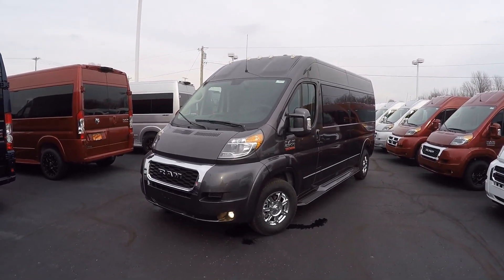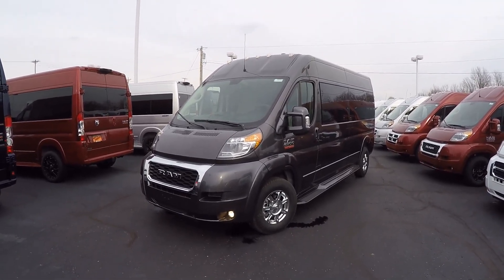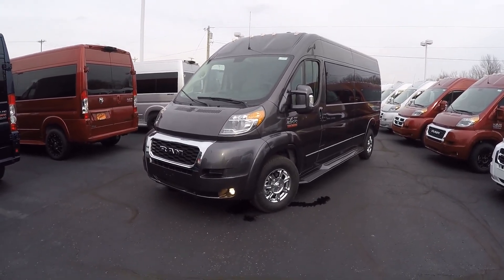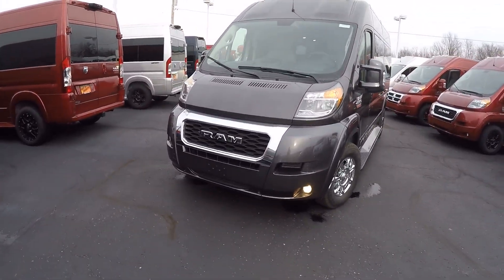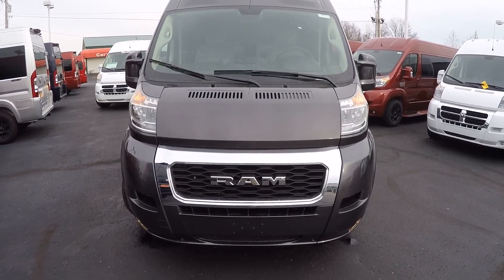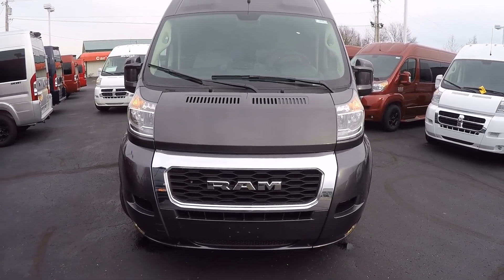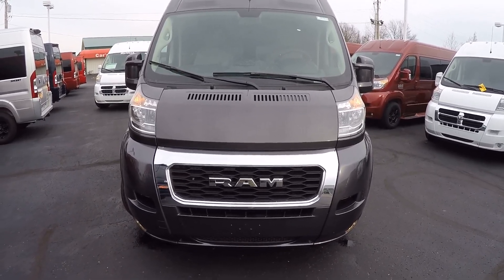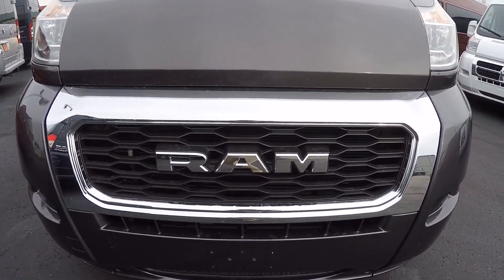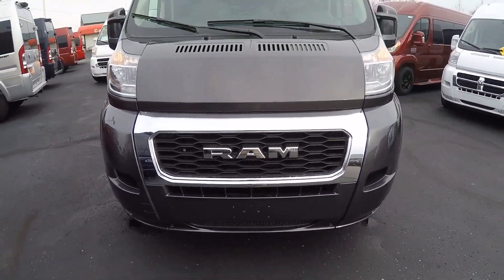This particular van is done in granite pearl coat or granite metallic — beautiful paint with a sparkle when the sun hits it. All-new for the 2019 Ram Promaster is higher towing capability. Previous models, 2014 through 2018, are rated at 5,100 pounds, while the all-new 2019 is rated to tow 5,800 pounds safely. The biggest difference enabling that upgrade is the all-new Ram Bold Appearance Grill.